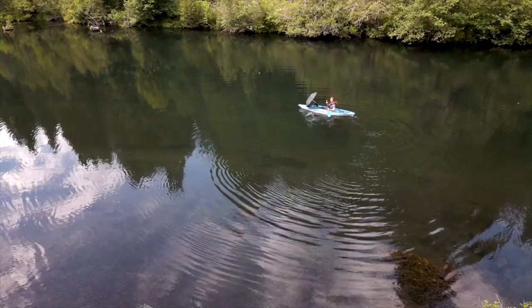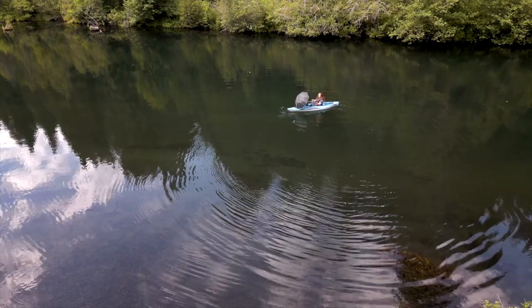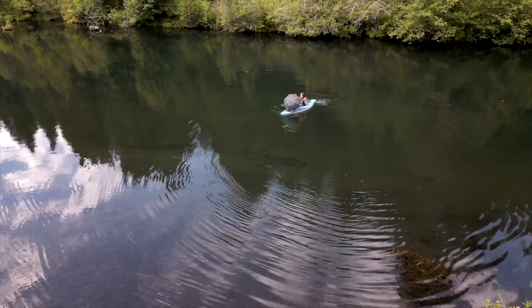Somehow this seems a lot easier and more relaxing — a much better way to enjoy a weekend. A day on the lake. Thank you.